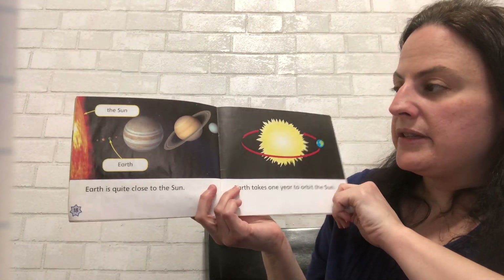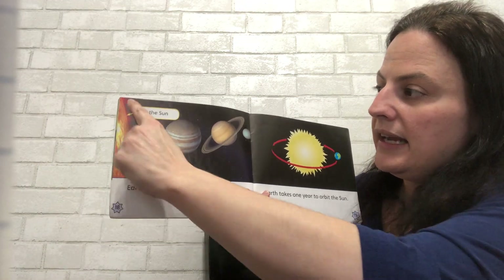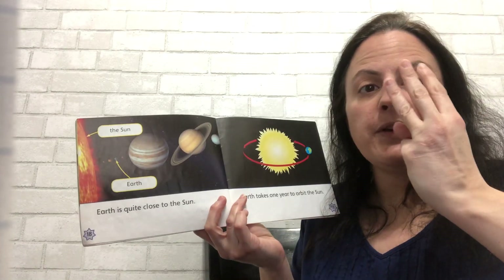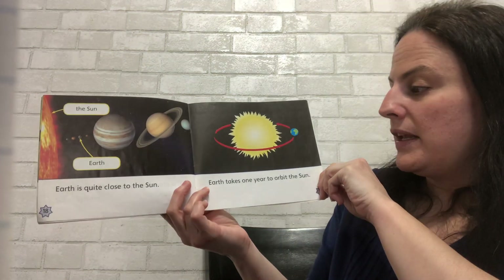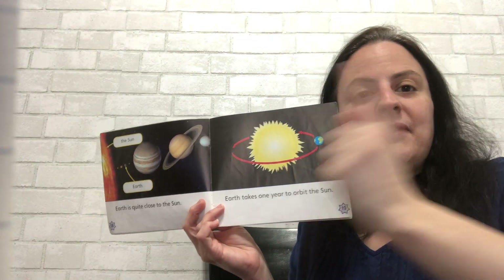Earth is quite close to the sun. Here's Earth and here's the sun — we are very close. We're only the third planet away from the sun. Earth takes one year to orbit the sun, and that's how we get a year.